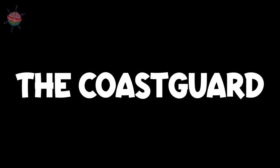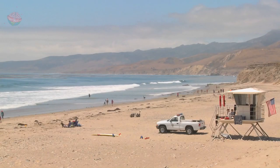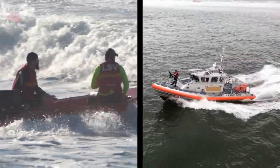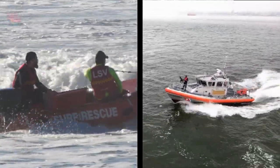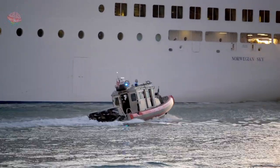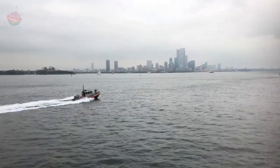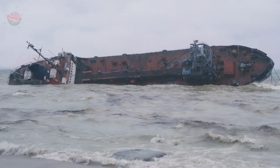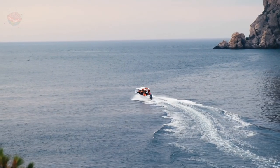The coast guard: the coast guard keeps people safe both on the coast and at sea. Their jobs include making sure ships know which routes are safe and carrying out search and rescue operations to find ships, boats, and people who are lost at sea.